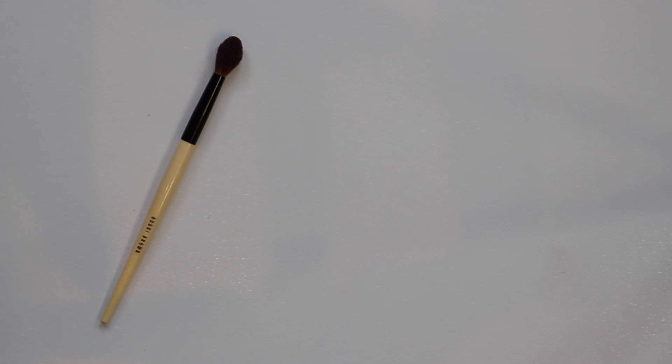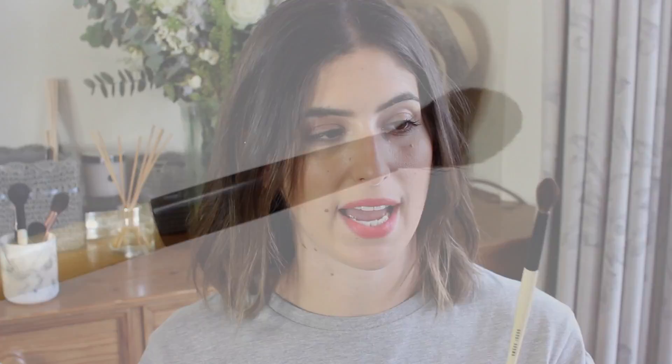One more eyeshadow brush to mention — this is not an essential, and I feel the RMK brush would also do this job, but I do love this one. It's from Bobbi Brown and it's their eye blender. It's a lot bigger than any of my other eyeshadow brushes. It's so soft with so much movement, and if you really want to get a soft edge this one is great — but as I said, a clean RMK brush will do the same job.